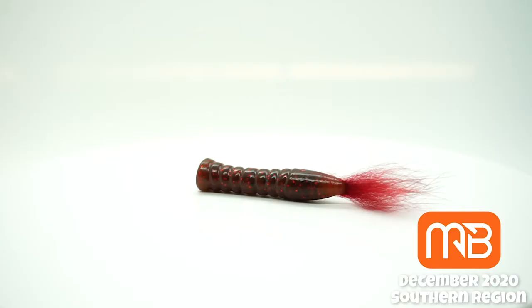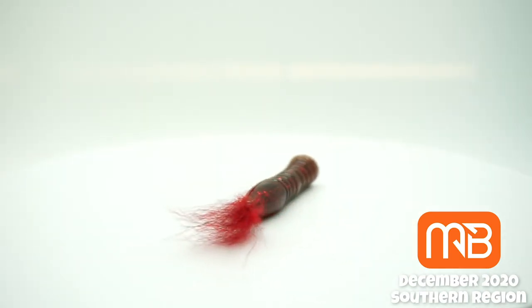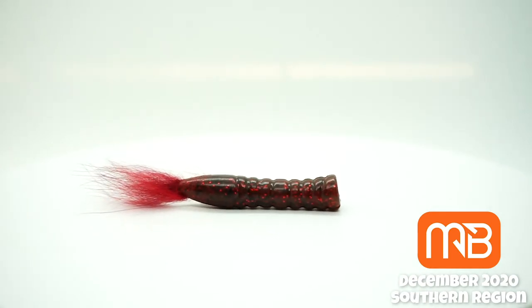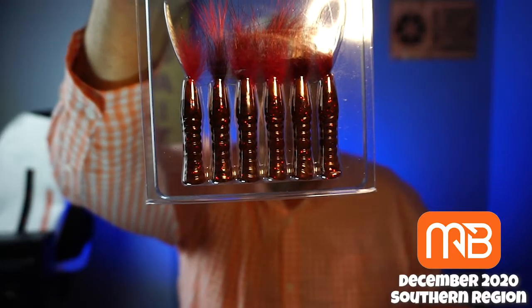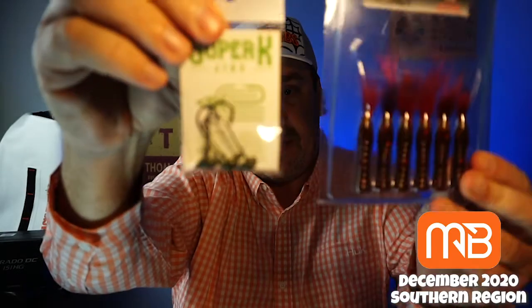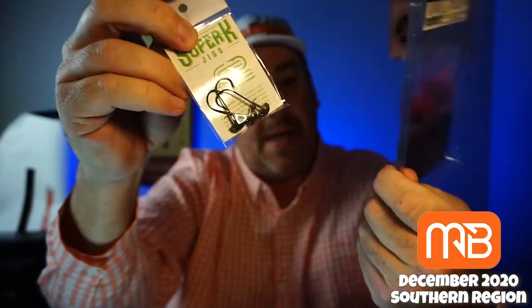From Rabid Baits, it is their Finesse Action — I don't even know what they're called. These look like Ned baits. And they pair up probably pretty darn nice with these jigs. That's one of the first times I've seen them put something in together that pairs up. That's a good idea.